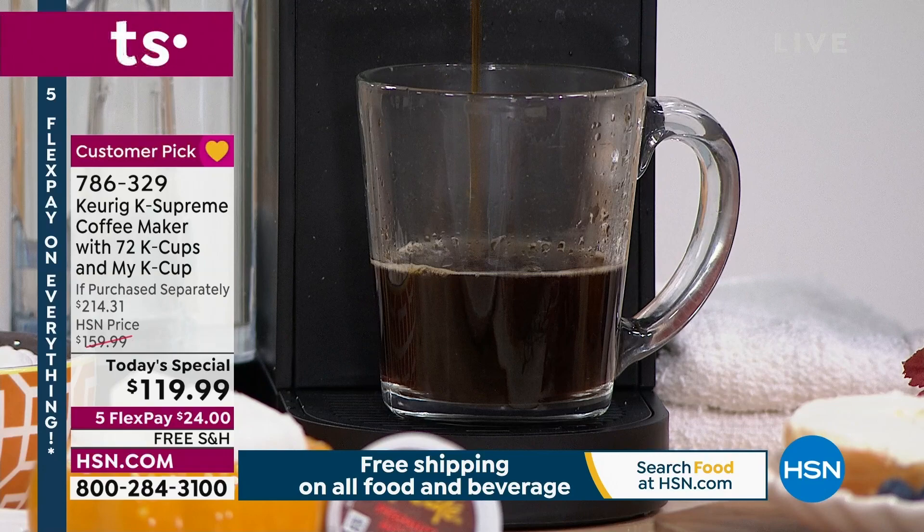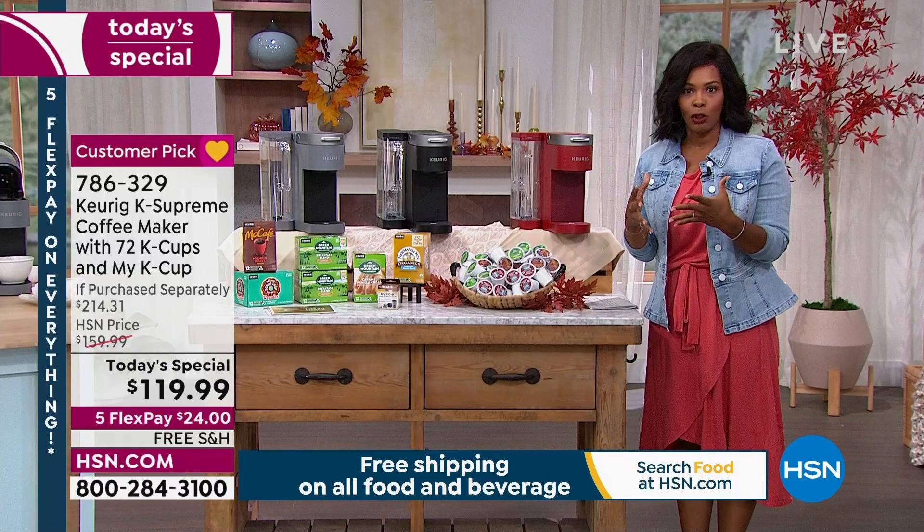This is the Keurig K Supreme coffee maker. It comes with 72 K-Cups, and that's part of the bundle that's exclusive to us here at HSN.